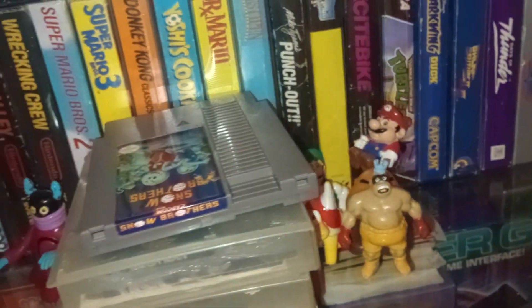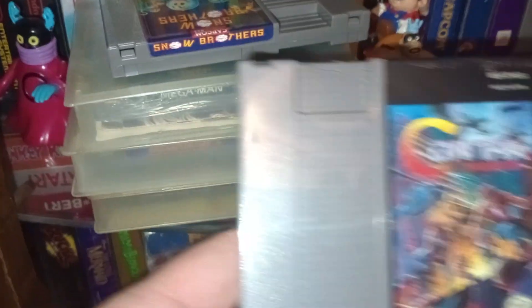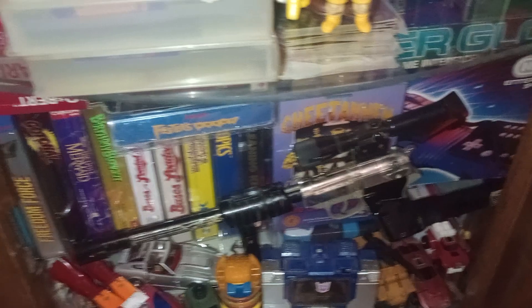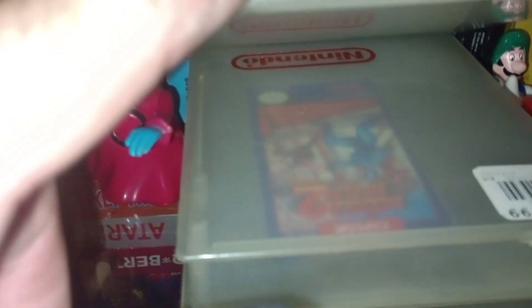There's a couple new grabs here lately. If you've ever even seen this — Snowball Brothers, very rare. There's Mega Man 1, Mega Man 2, Mega Man 3.